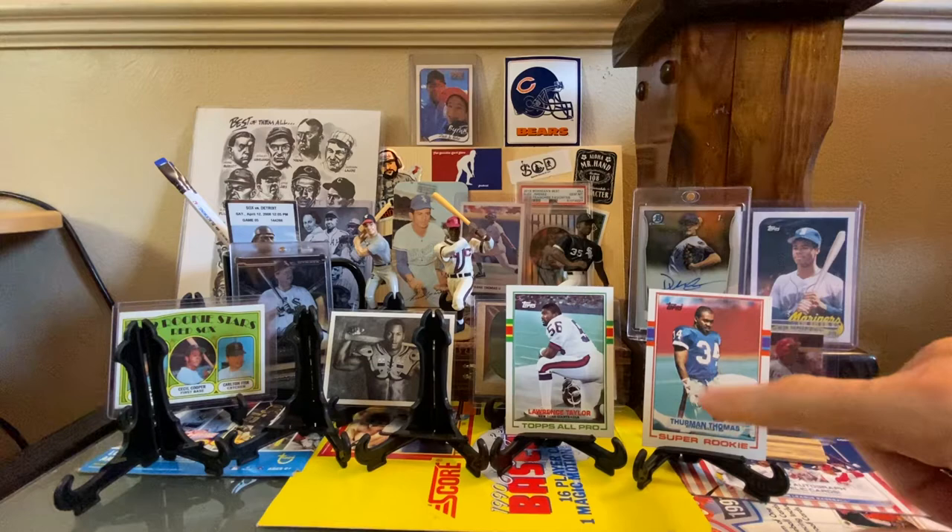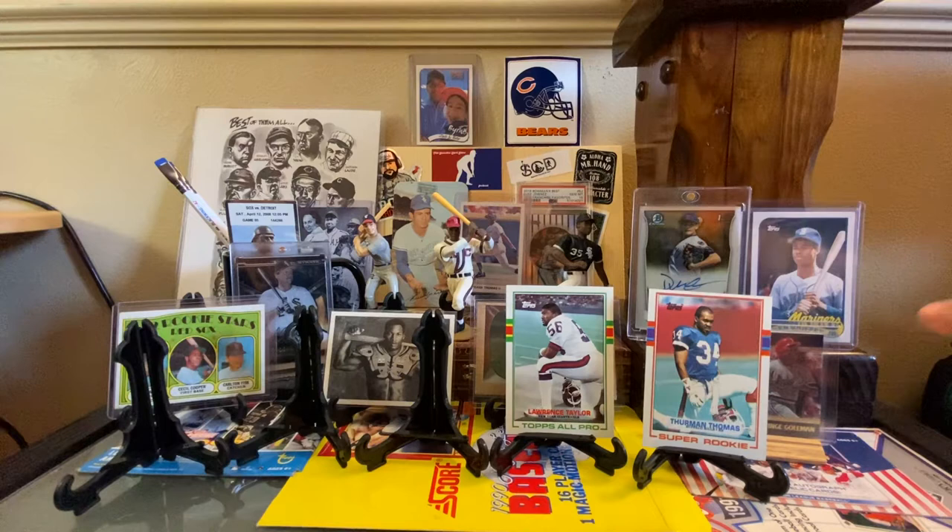I'm talking about the top and bottom — if you look at the LT card. And I don't know if you ever knew this, but Thurman Thomas played at Oklahoma State with Barry Sanders at the same time. They were in the same backfield. So I always liked Thurman and Barry Sanders.